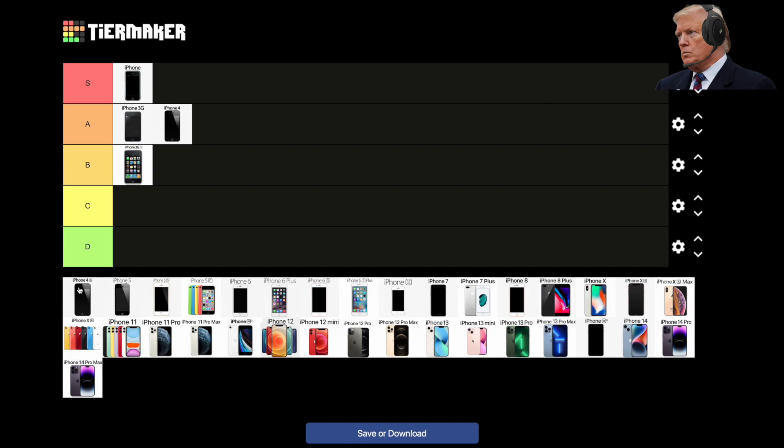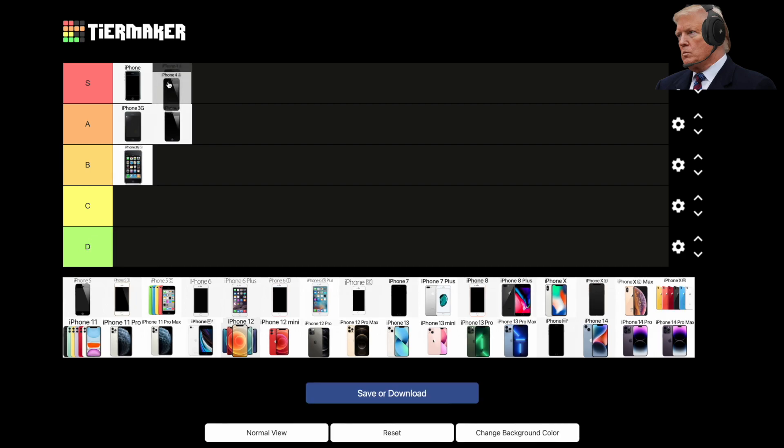2011, the iPhone 4S. The 4S featured the same design as the 4, and it fixed the AntennaGate disaster. But the 4S is most remembered for being the iPhone that introduced the first-ever AI assistant on a smartphone — you may know her as Siri. Siri was way ahead of her time back in the day. The 4S also brought an upgraded 8-megapixel camera to the table and is fondly looked at today as one of the best iPhones of all time, as long as it's not running iOS 9. S-tier for the 4S.